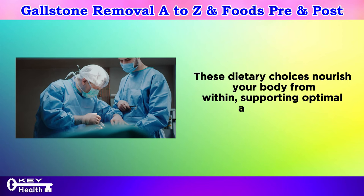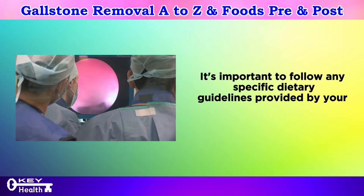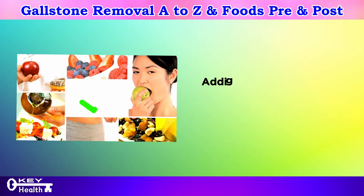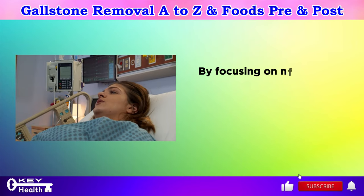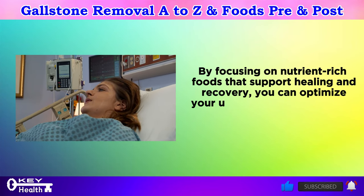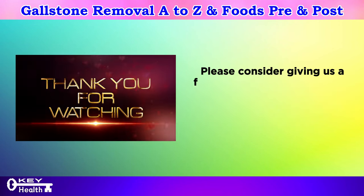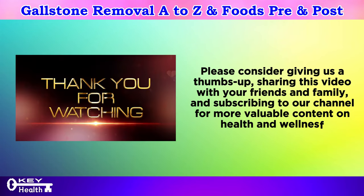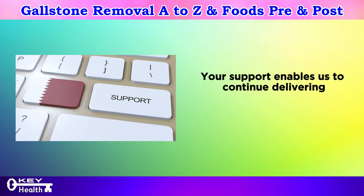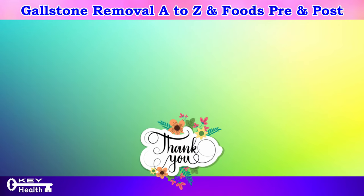Adequate hydration is essential for wound healing, flushing out toxins, and maintaining optimal bodily functions. These dietary choices nourish your body from within, supporting optimal recovery and restoring vitality after surgery. It's important to follow any specific dietary guidelines provided by your healthcare team and listen to your body, eating foods that are easy to digest. Please consider giving us a thumbs up, sharing this video, and subscribing to our channel for more valuable content on health and wellness. Thank you for watching, and as always, I wish you excellent health, wealth, and happiness.